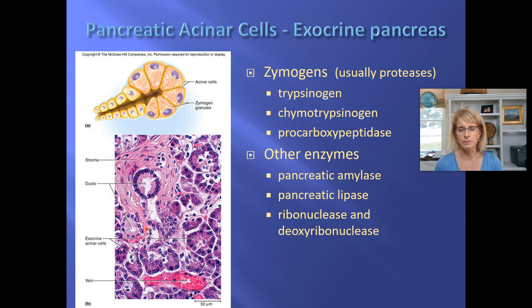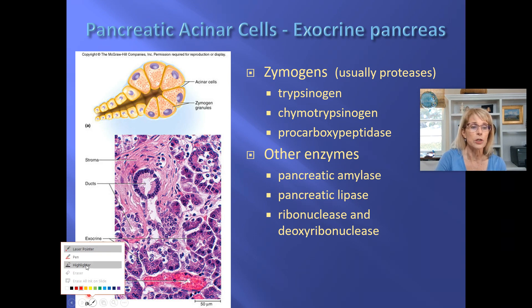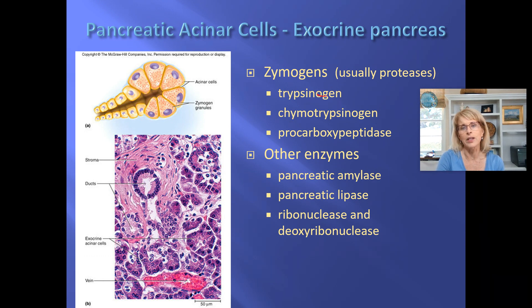The pancreas will send in more bicarbonate — I think that's on the final exam too — and it also will send in enzymes. Some of the enzymes it sends in are zymogens, which are always proteases. The ones created by the pancreas are trypsinogen, chymotrypsinogen, and procarboxypeptidase. Trypsinogen will be cleaved and become trypsin by a brush border enzyme inside the duodenum. Then trypsin will cleave chymotrypsinogen and procarboxypeptidase into their mature forms, chymotrypsin and carboxypeptidase.